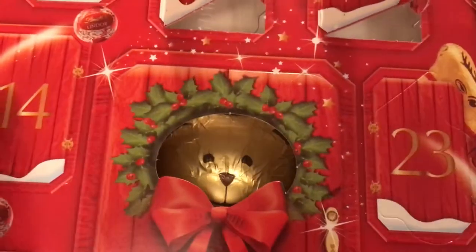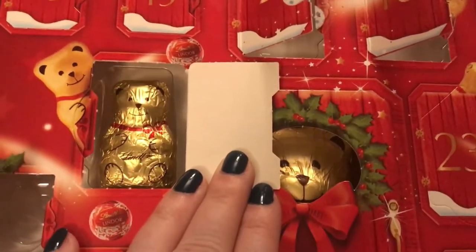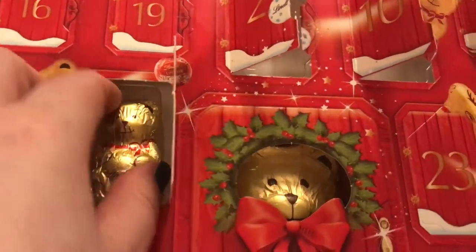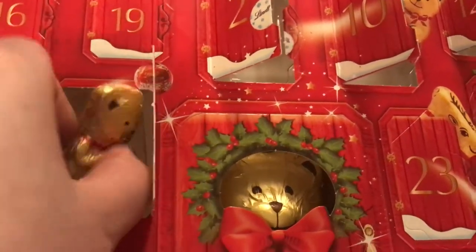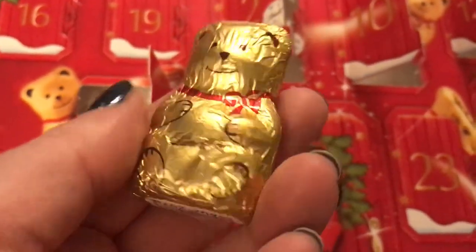Oh, it opens — gives away this one a little bit. And it is the cute little teddy bear! They're actually selling these this size in Asda, I think for 36p instead of 46p.